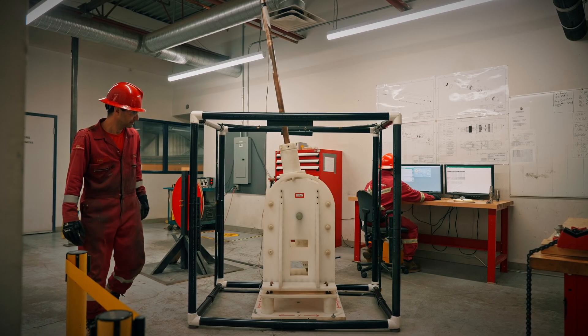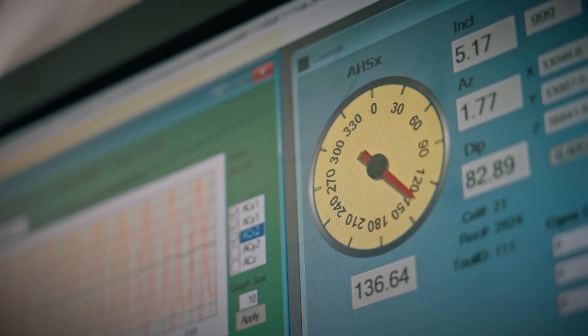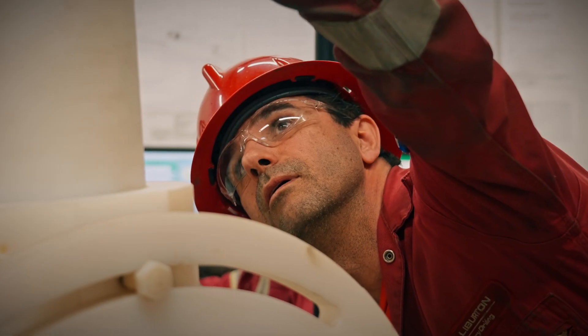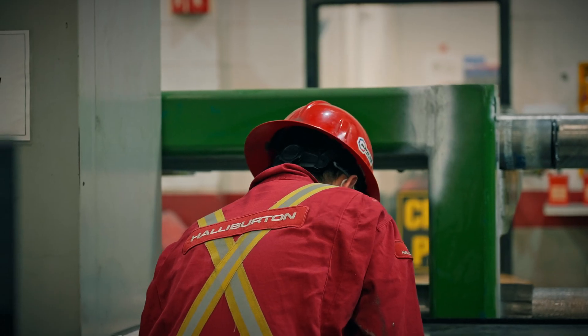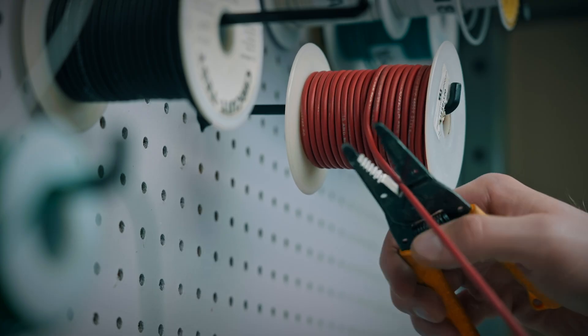We can recommend the right solution for every application. Our detailed analysis and documentation provides unrivaled transparency. When each hour matters, it's paramount to achieve perfection. We engage all stakeholders, including well control, directional drilling personnel, and the operator.